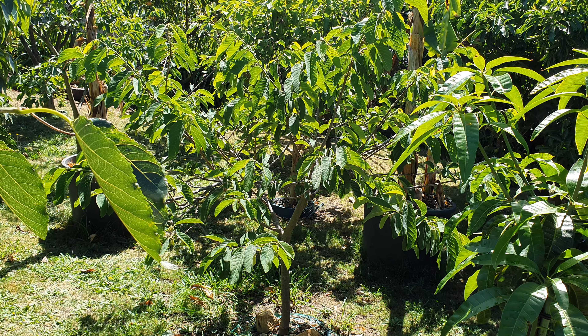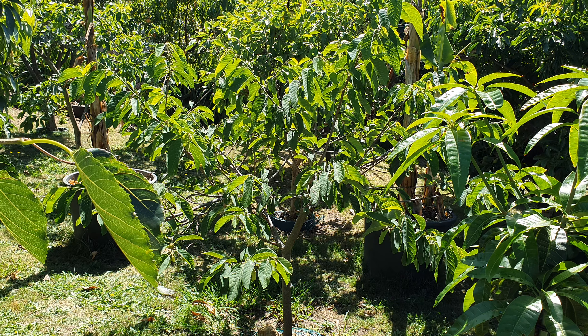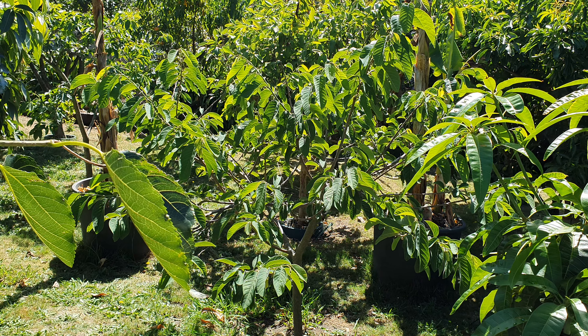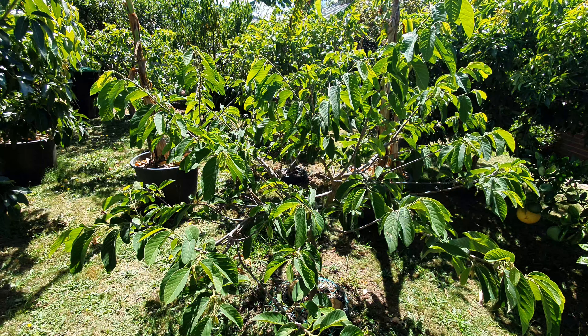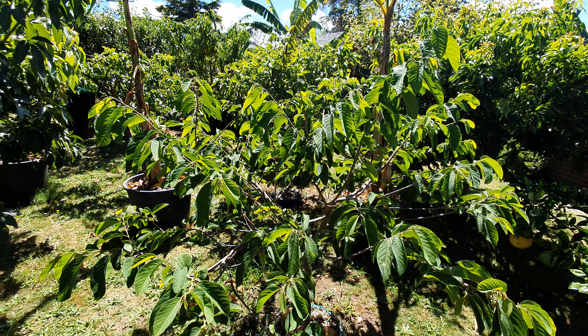Just as we saw the first fruit on the cherimoya on Valentine's Day, today I saw the first fruit on the custard apple or atemoya — yippee!